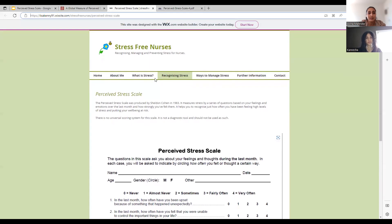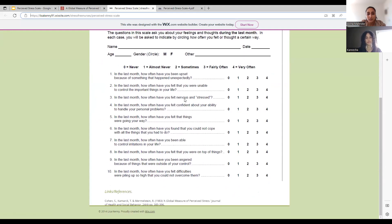Next, we're going to show the PSS-10. This comes from the Stress-Free Nurses website. Very similar questions. For example, in the last month, how often have you felt nervous or stressed? How often have you been able to control irritations in your life? Or how often have you felt you were on top of things?